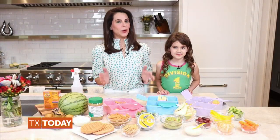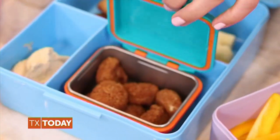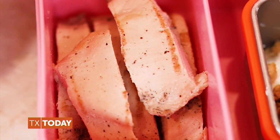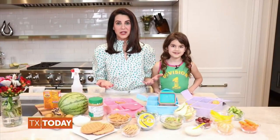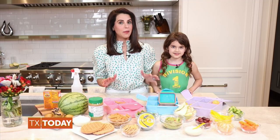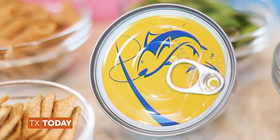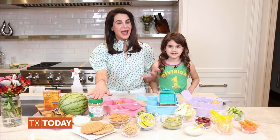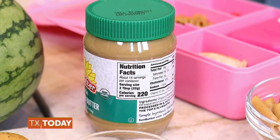Next comes our protein. Great options are chicken nuggets, grilled chicken cut into squares or rotisserie chicken, turkey roll-ups or in a sandwich — and you want to look for nitrate-free on the label when buying any deli meat and packaged proteins. Also great are tuna fish sandwiches, hard-boiled eggs, and try nut-free butter with jelly for an allergy-free take on peanut butter and jelly sandwiches.